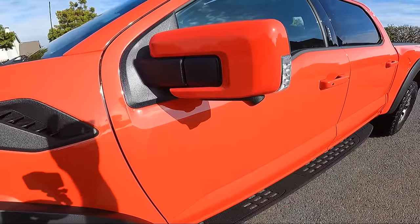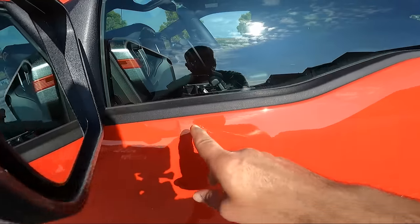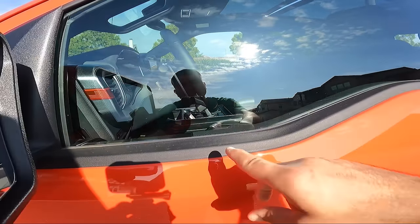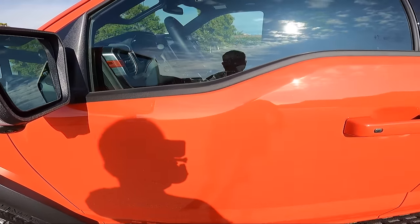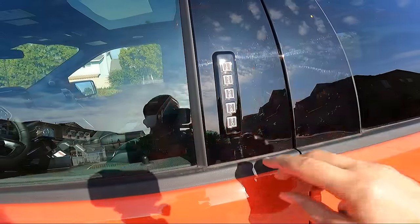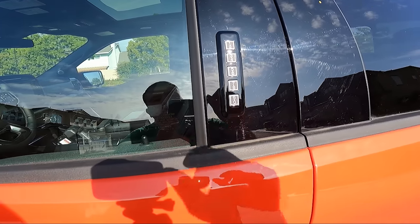I really like that this car doesn't have any chrome — it's black against orange. I love the design of the front doors by Ford: there's a little area where you can lay your hand down, making it nice and easy to access the windows, and on the driver's door you have the buttons to open and close the car.